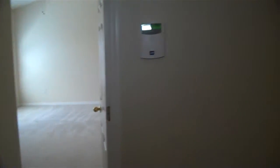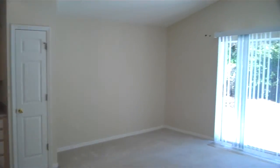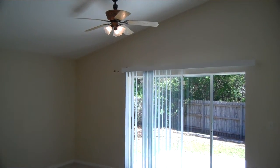Nice little house here right off of Bloomingdale Avenue area. And that should be about it. Thanks for watching.